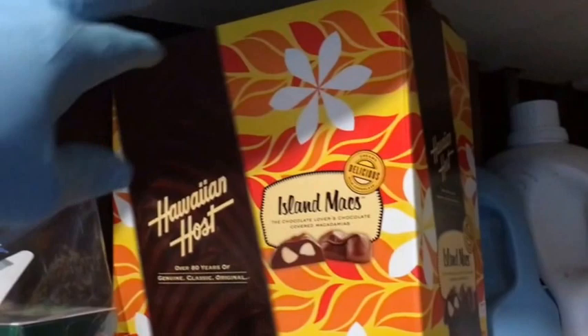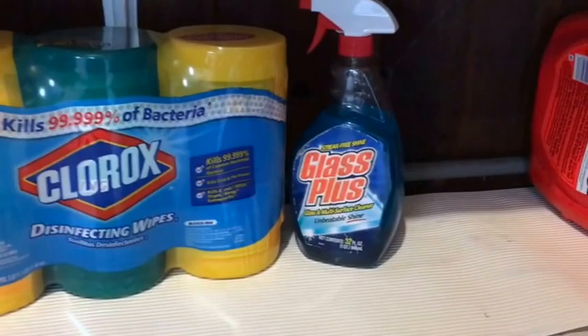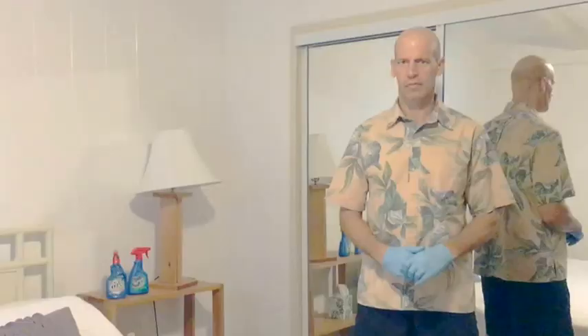We also have a box of candies in here, which are provided along with the welcome package — just take one candy box and put it with the welcome package. On the next shelf down we have Clorox white pieces and Windex, which comes in very handy.